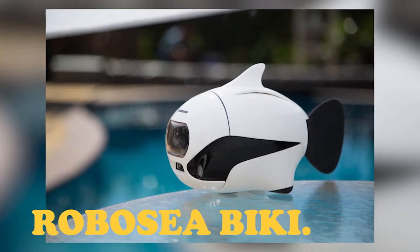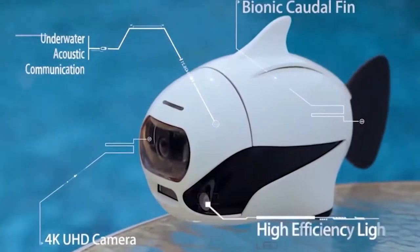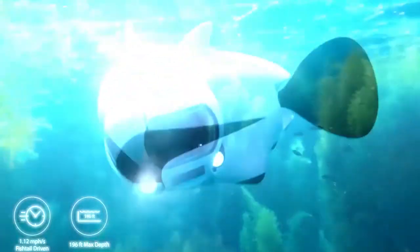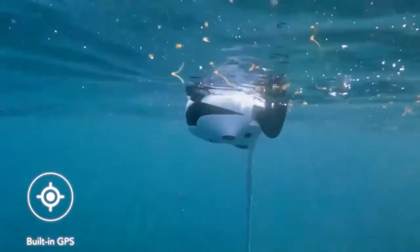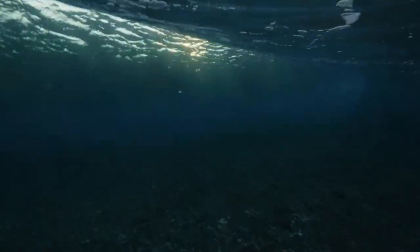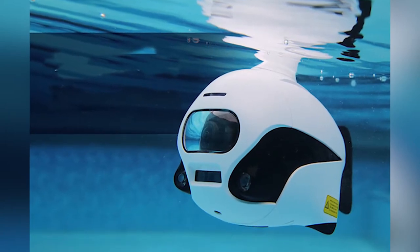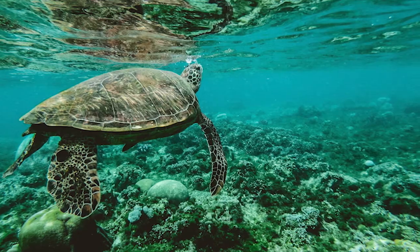The ROBO-C B-Key is a fish-shaped underwater drone equipped with AI artificial intelligence, released by a manufacturer called ROBO-C in China. This drone is equipped with AI technology developed over 10 years of research by a team at Peking University. It supports diving up to a depth of 60 meters and is equipped with a 4K camera. Thanks to its design mimicking a real fish swimming, you can observe marine life at a closer distance without scaring the fish.